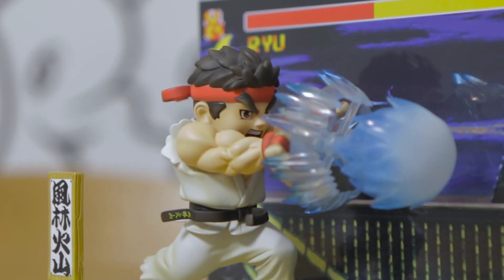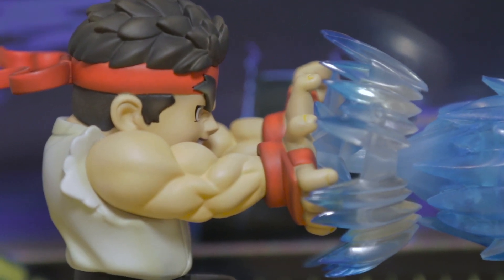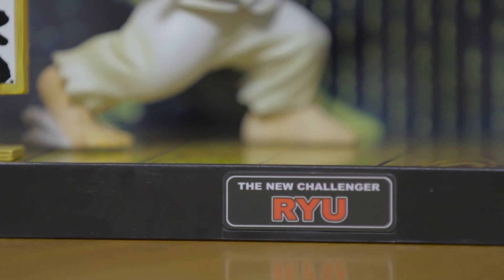So to recap, you get the stand, you get the background, you get Ryu, and you get this nice little card. All you Street Fighter fans out there — if you want to win this, let me know in the comments below: what's your favorite character and which version of Street Fighter was your favorite to play? Don't forget to subscribe and like this video — see you guys, bye!